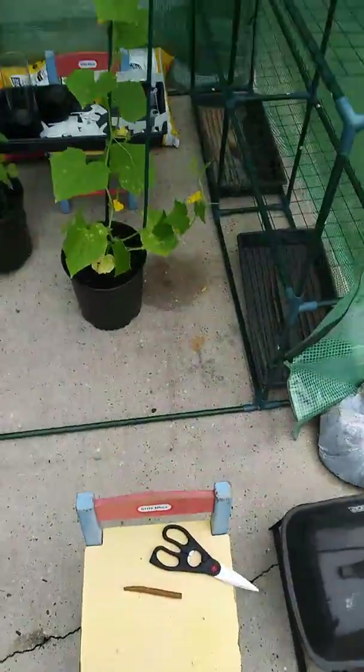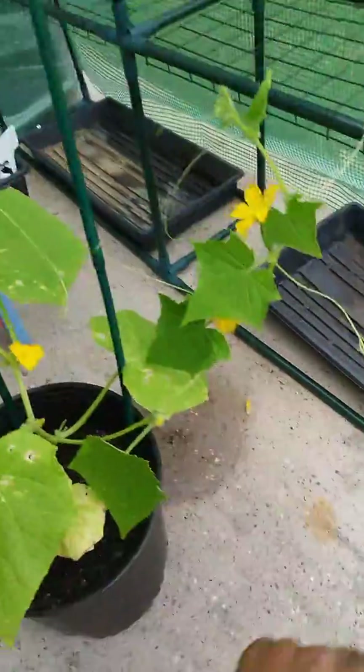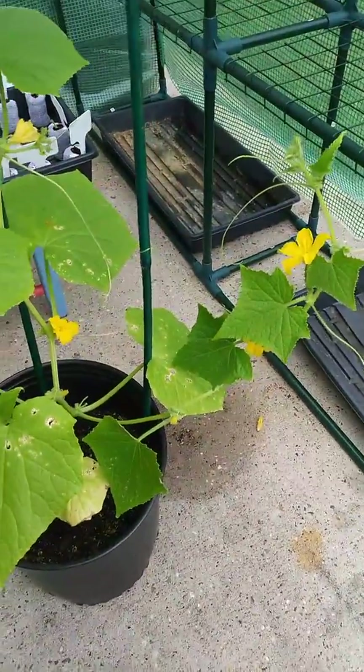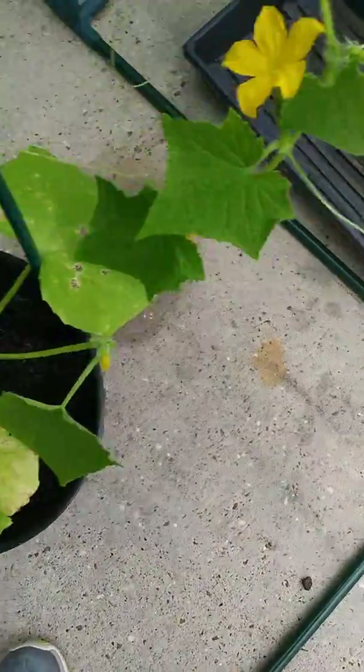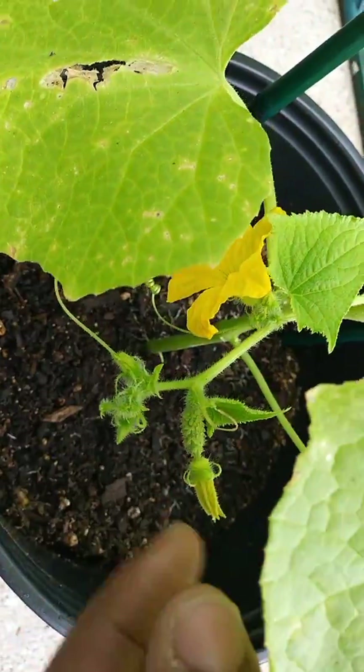So I want to show you guys — this is the cucumber plant, and look how big it's gotten! I actually just stuck this piece inside here because it was leaning on the ground, so I had to put another support here to give it more stability. Look how big it is! And if you look really closely, some of them actually have little baby cucumbers on them. Right here, this little piece here — this is a cucumber. It doesn't look like one yet, but trust me, it's growing.